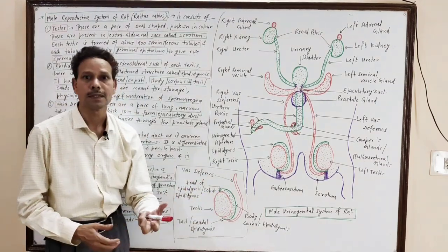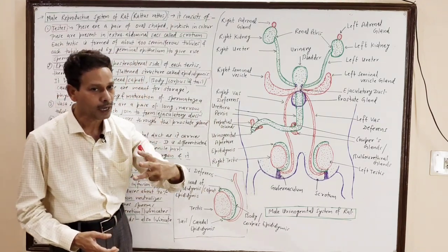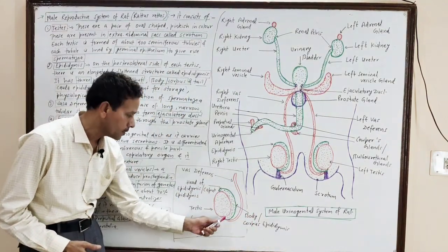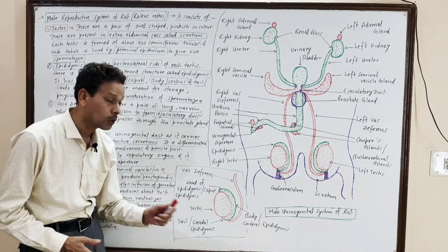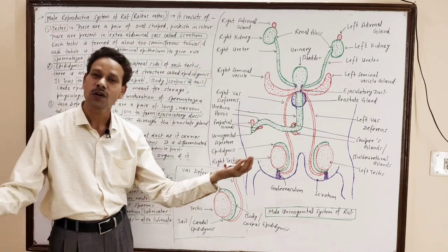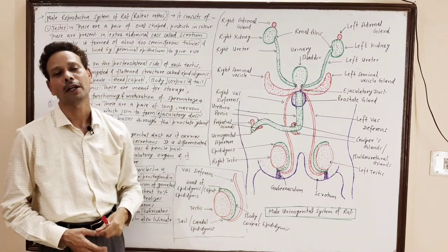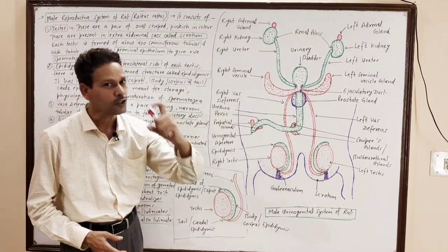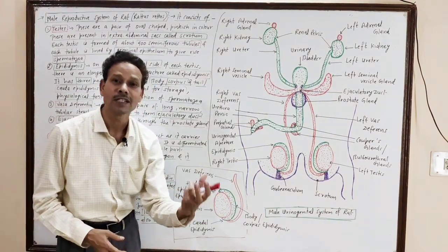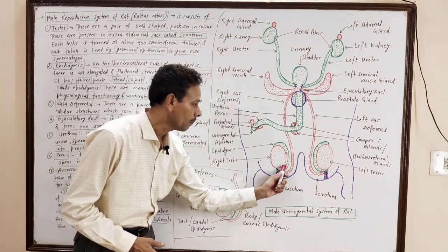The epididymis is a highly coiled tubular structure having three parts: the head (caput), the middle main part body (corpus), and the lower tail region (caudal epididymis). The epididymis is involved in the storage, physiological functioning, as well as maturation of spermatozoa.